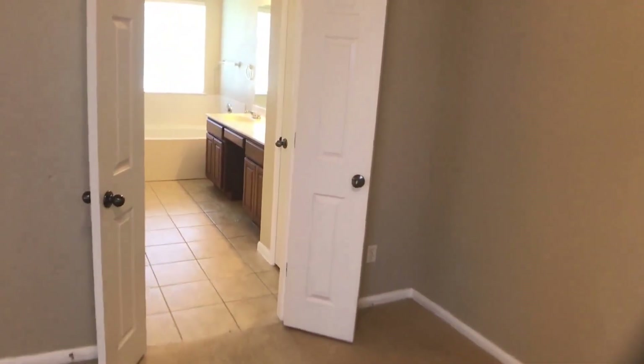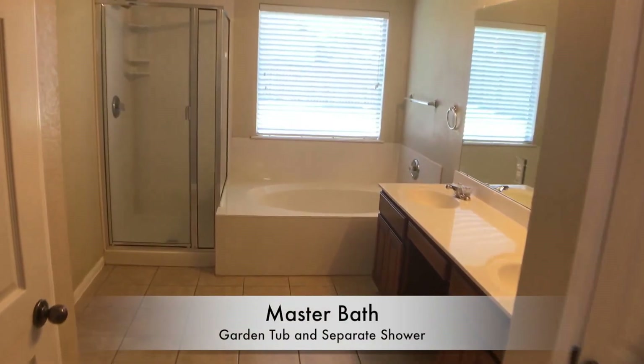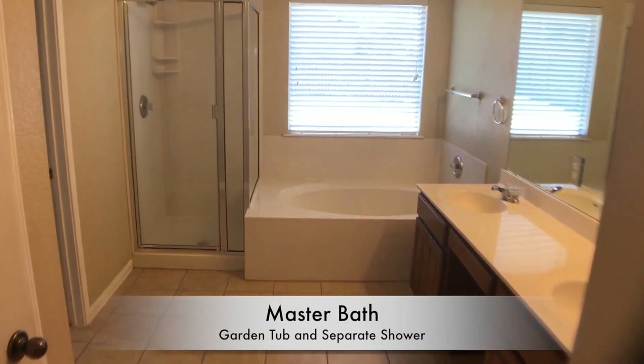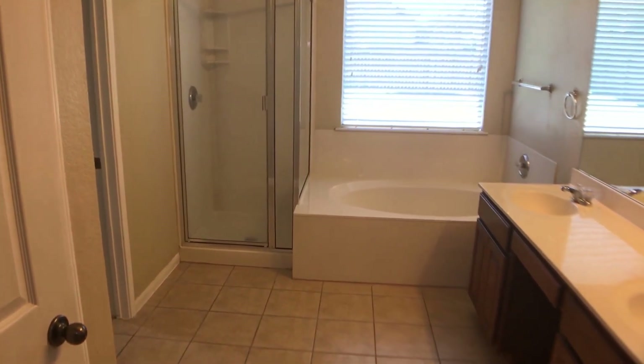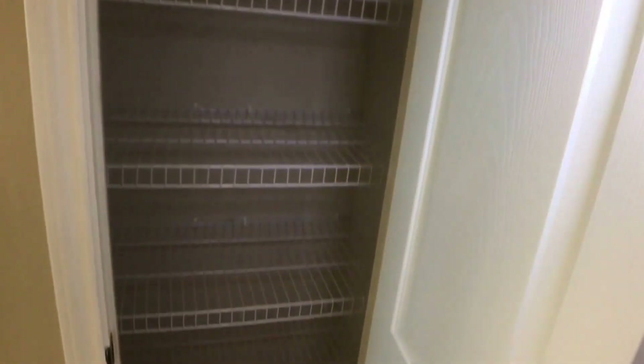In the master en suite we have a garden tub, a separate shower, double vanities, and right here we have a little linen closet.